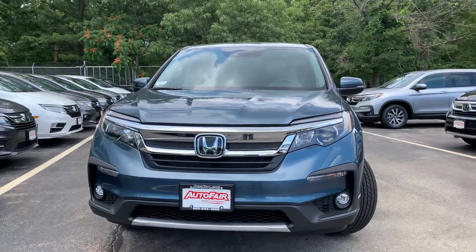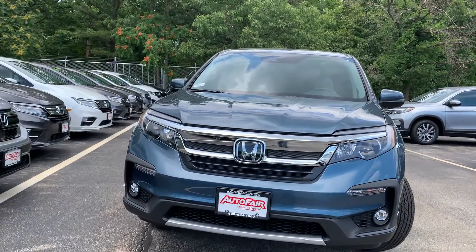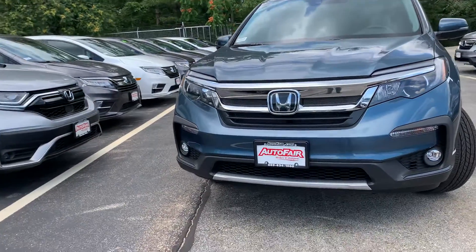Hi Kayla, Zach here from AutoFair Honda in Manchester, New Hampshire with a quick walk around this 2020 Honda Pilot EX you're interested in.